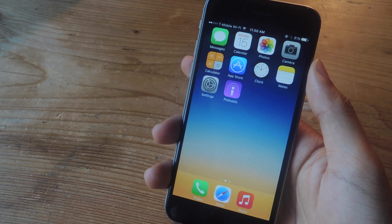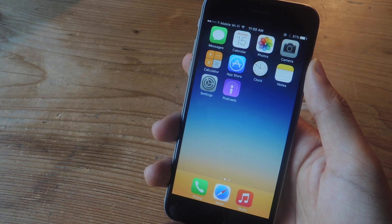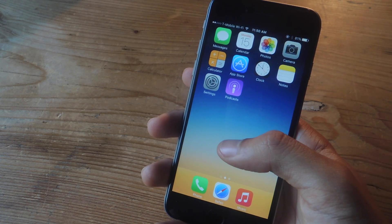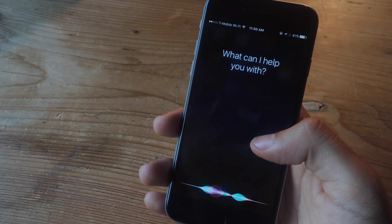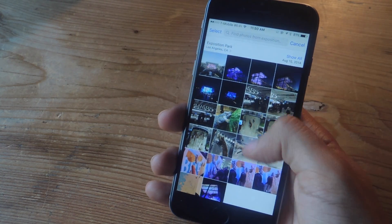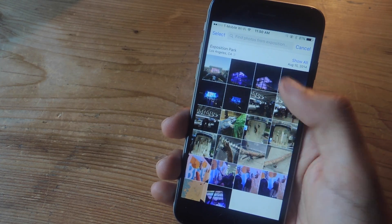The first feature is that you can now use Siri to find photos taken in a specific location or on a specific date. So let's say I want to find photos that I took at the Natural History Museum — they were shot in Exposition Park. I can ask Siri: 'Find photos from Exposition Park.' And now you can see that it quickly found all the photos taken at Exposition Park. Here are the ones at the Natural History Museum.